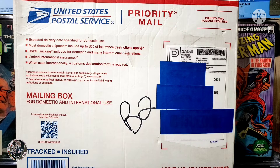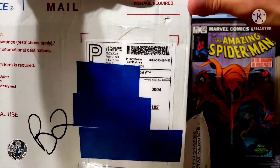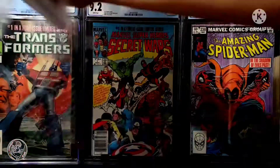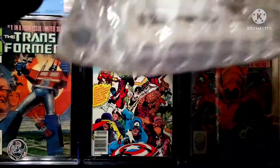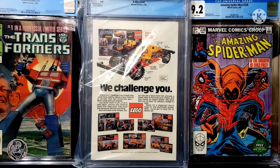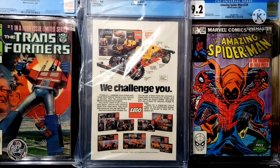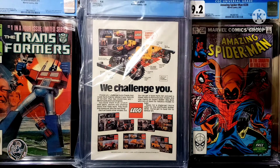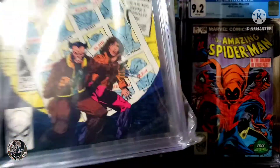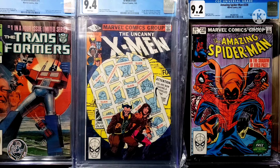So without further ado, let's go ahead and get into this box and see what I got. I'm going to hit the fast forward here and get into this. All right, finally got that open. As you can see from the top you can tell what book this is, but let me go ahead and show you. This is going to be X-Men number 141 from January of 1981.